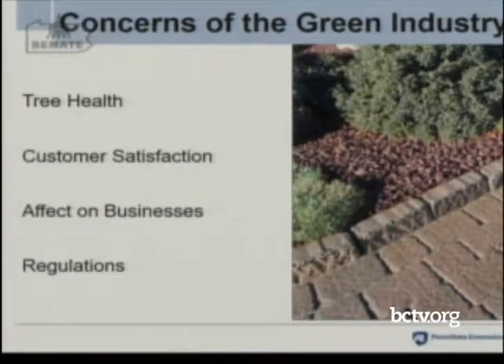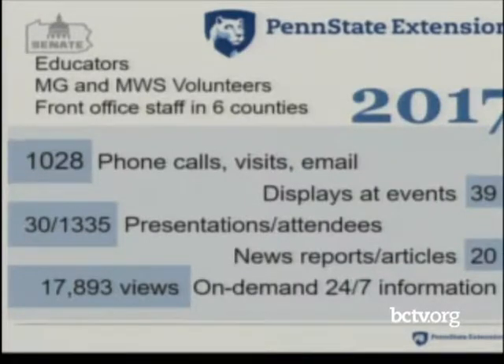The green industry is concerned about tree health and customer satisfaction. A lot of people are calling green industry professionals looking for tree care and pesticide applications, and we need more research to identify research-based effective recommendations using the least toxic options. Many green industry businesses have been flooded with phone calls, have hired additional staff, and some have been expanding to provide services. They're also concerned about regulations, the cost of additional inspections, and pesticide regulations.